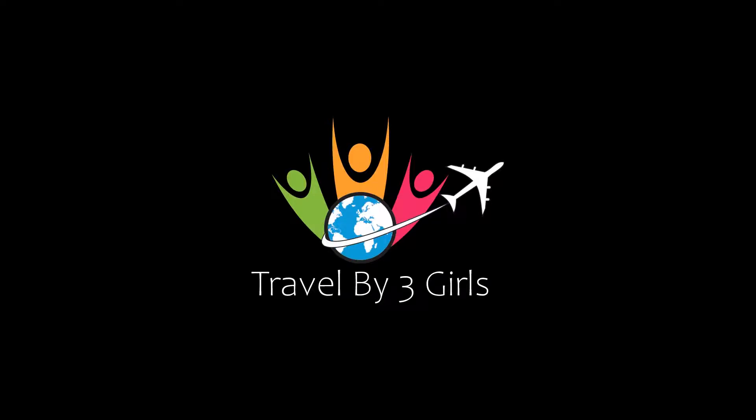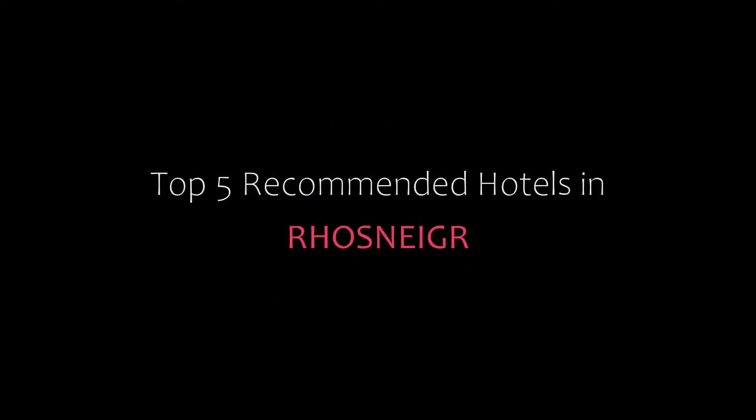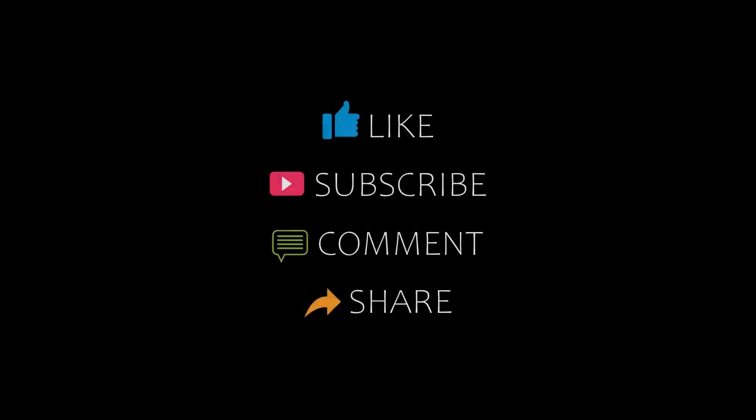Hello friends, welcome back to my channel. You are watching top 5 recommended hotels in Rosnegro. Please subscribe to my channel and don't forget to like, share and comment.